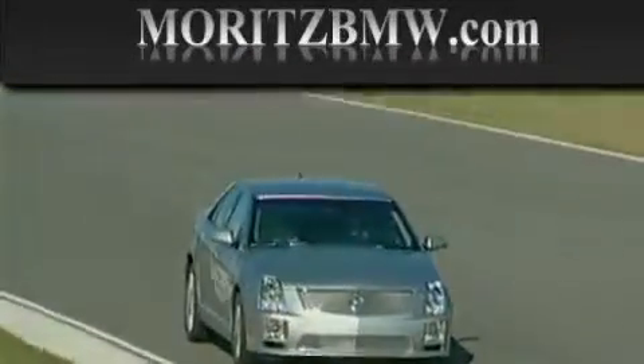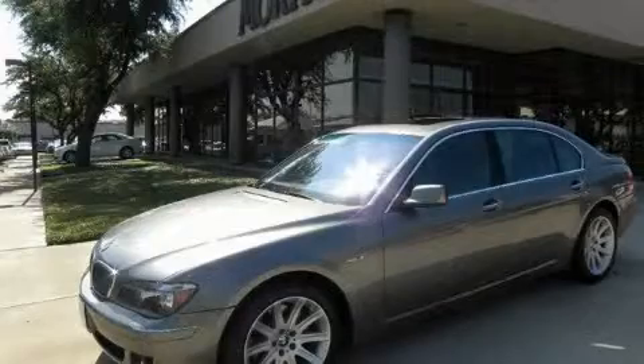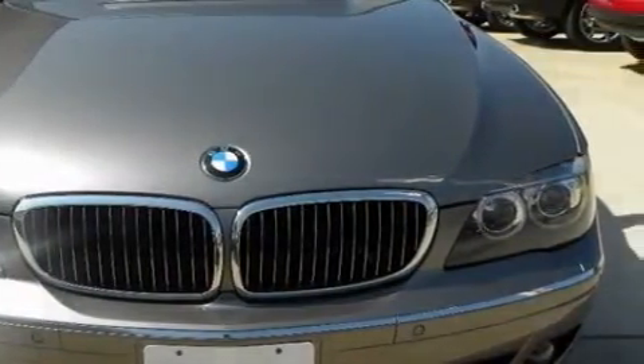Another fine vehicle offered by Moritz Cadillac BMW Mini. This is a certified pre-owned 2006 BMW 750 — a great fit and finish. It features a 4.8 liter 8-cylinder engine and a 6-speed automatic transmission.